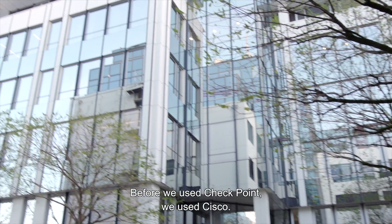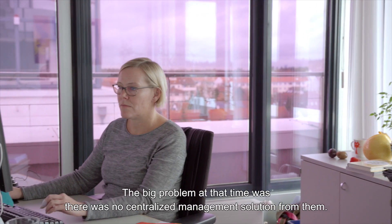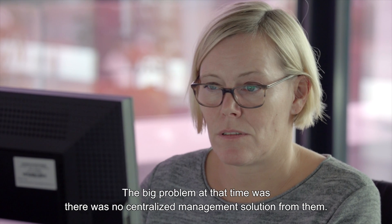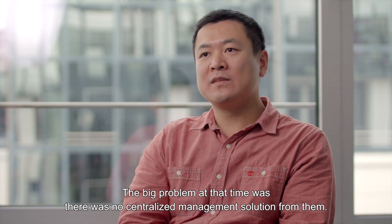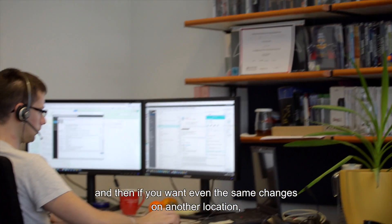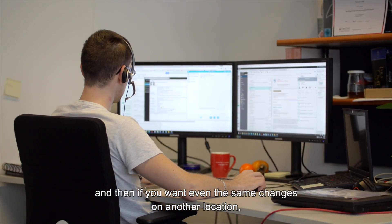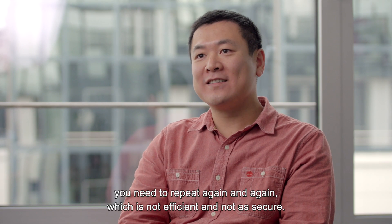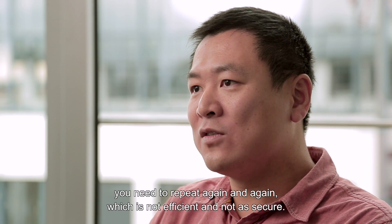Before we used Checkpoint, we used Cisco. The big problem at that time was there was no centralized management solution from them. If we want to make some small changes in one single location, and then the same changes in another location, you need to repeat again and again, which is not efficient and not secure.